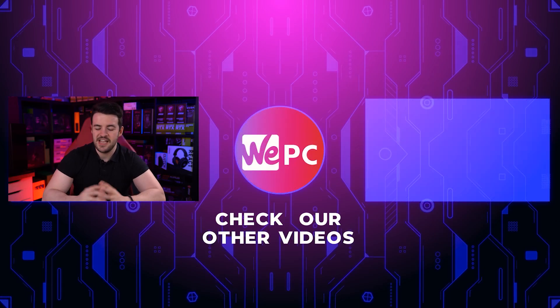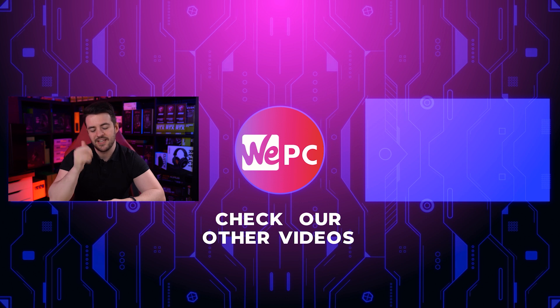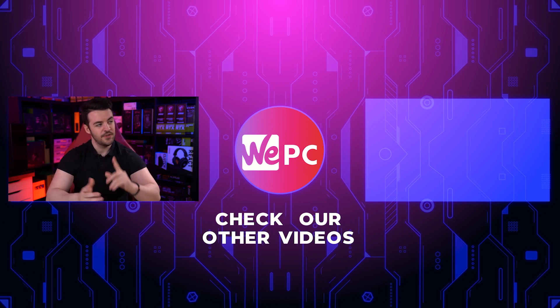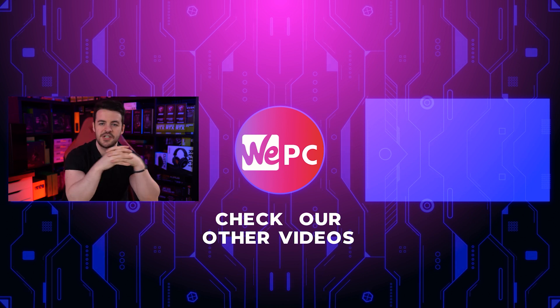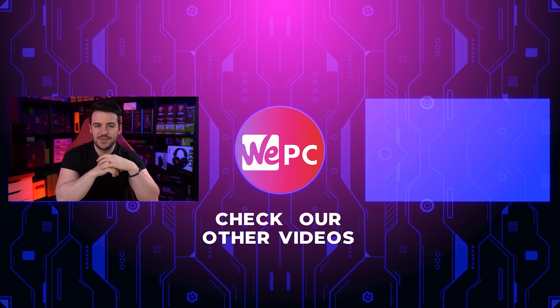Thank you so much for watching. If you enjoyed it, I would love if you could leave a like and subscribe if you are new to the channel so you don't miss our future uploads. If you click over there, that'll take you to another one of our videos that YouTube would recommend. Thank you so much for watching and I'll see you in the next one.